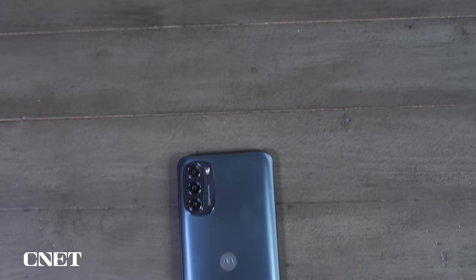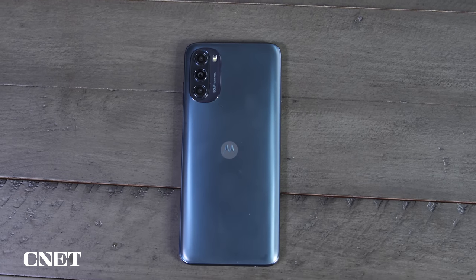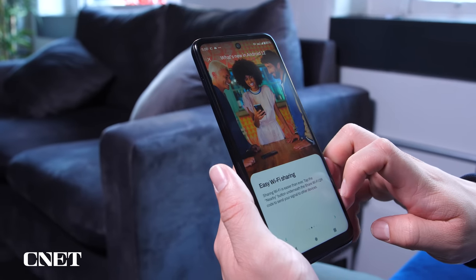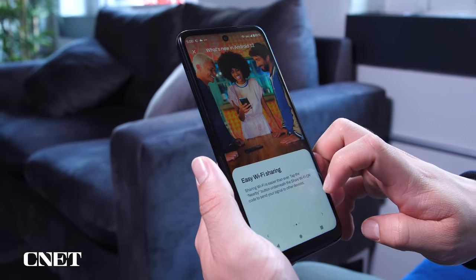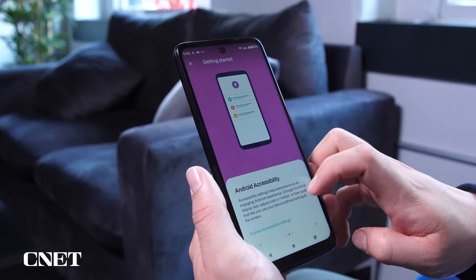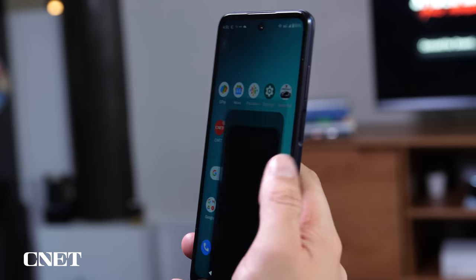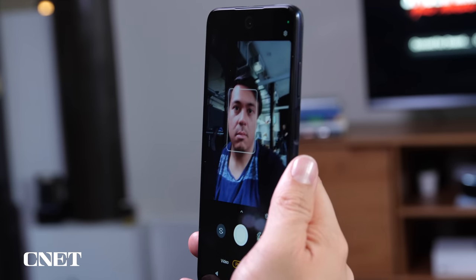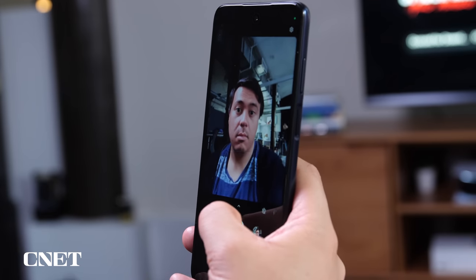The Moto G 5G could be a great pick for $400, especially if storage is your primary concern. A phone with 256 gigs of space for $400 is a fantastic value, plus it runs well, and the screen's 90Hz refresh rate is a nice bonus on top of that. Motorola told us that the phone will be discounted even further to $350 for a limited time, so you might even find it for less depending on when you get it.